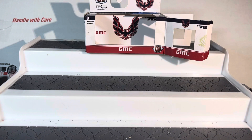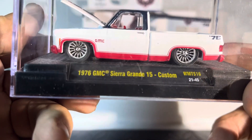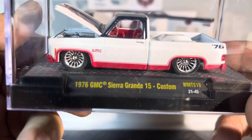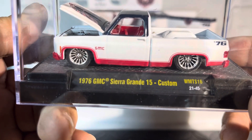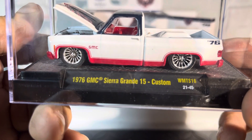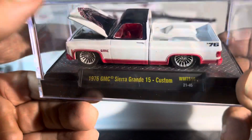Sorry guys — unbelievable, can't get it open. We're gonna have to look at it this way, I guess. 1976 GMC Sierra Grande 15 — very nice rims. There's a Trans Am picture on there. I do not know why, but it's really sharp, really nice.